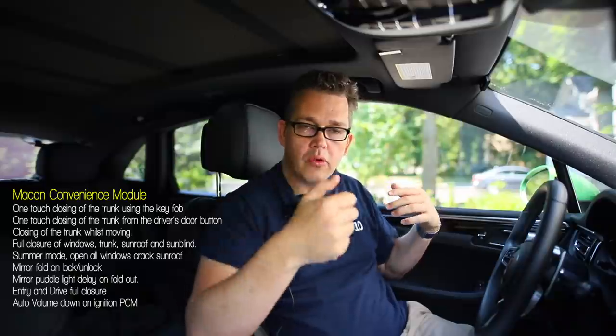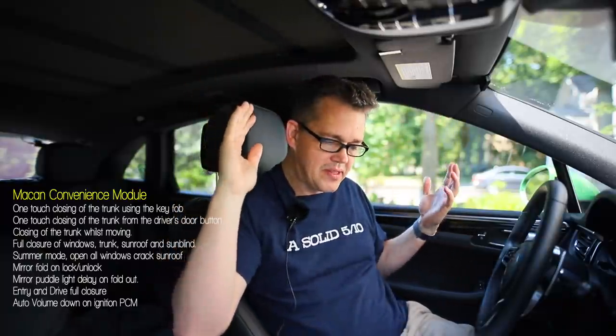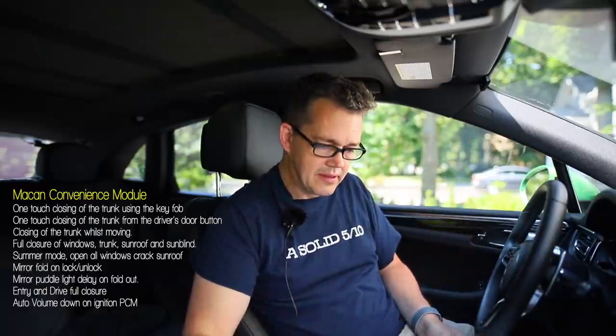It also handles opening and closing of all the windows from the key fob, so like if you get to your car on a hot summer day you can hold down the button and all the windows go down and the sunroof opens. And the same to close — when you're locking your car it'll close all the windows and sunroof for you. And a few other little things like the folding of the mirrors and turning down the volume of the stereo, etc.